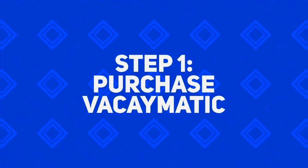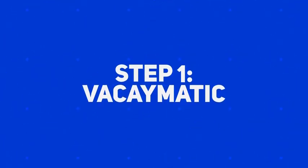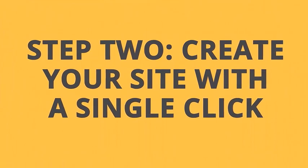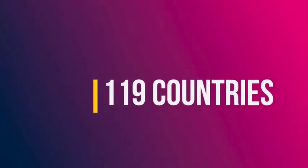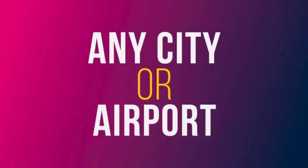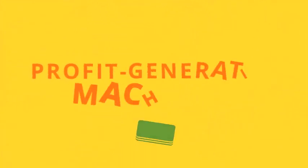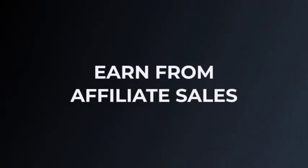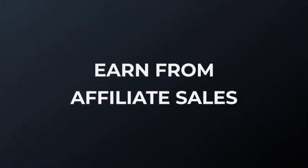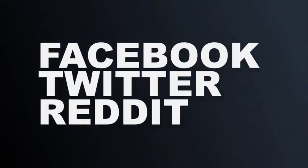Step one, purchase Vacaymatic. Quickly grab your account before the price increases — the price goes up every 60 minutes, so hurry up if you don't want to pay more later. Step two, log into the dashboard and create your site with a single click of a button. You can build sites for 119 countries in 13 languages. Target any busy city or airport — there are literally hundreds of possible combinations. Step three, enter your affiliate ID to instantly turn your site into a profit-generating machine. Your site comes with five affiliate income streams, so you can earn from flights, hotel bookings, and affiliate sales. Set up your automatic posting schedule to Facebook, Twitter, or Reddit to get your free traffic snowballing.